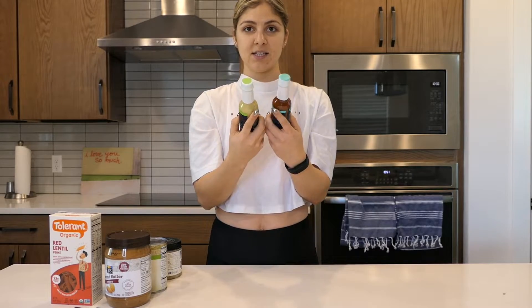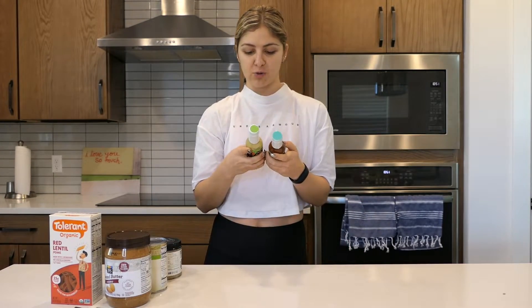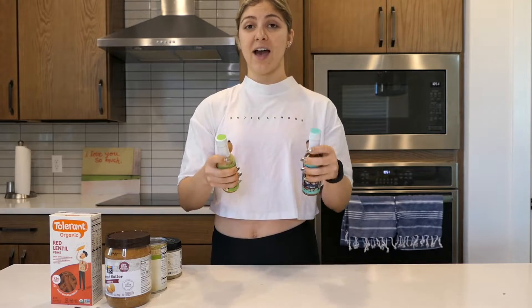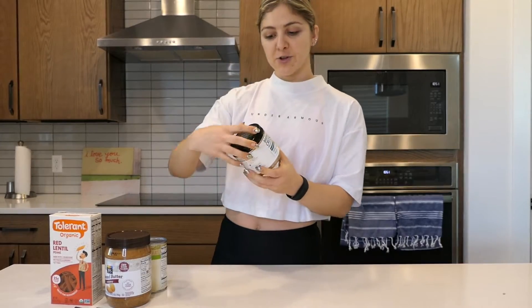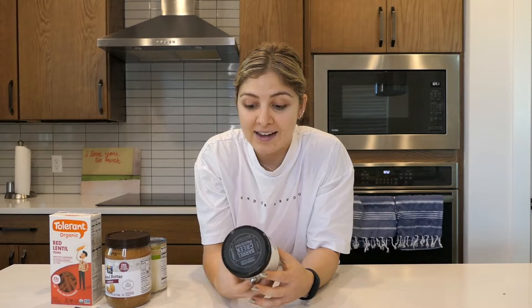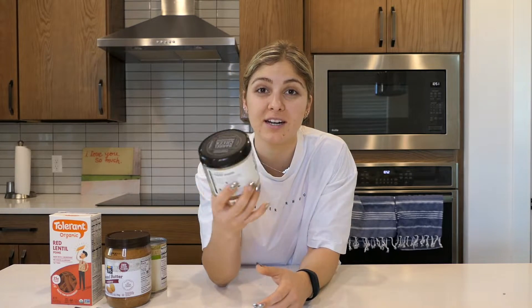I have to give a huge mention to Siete hot sauces — they're great on eggs in the morning, for taco night, for dipping chips, or just to wake yourself up. Again, a local brand with really clean ingredients — no added chemicals or sugars, just simple stuff. I'm a huge fan. Lastly is another local find: Barrel Creek Provisions sauerkraut. I've been adding sauerkraut back into the mix — I love the tanginess and the vinegary aspect of it. No additives — always look at your ingredients; the simpler the better.